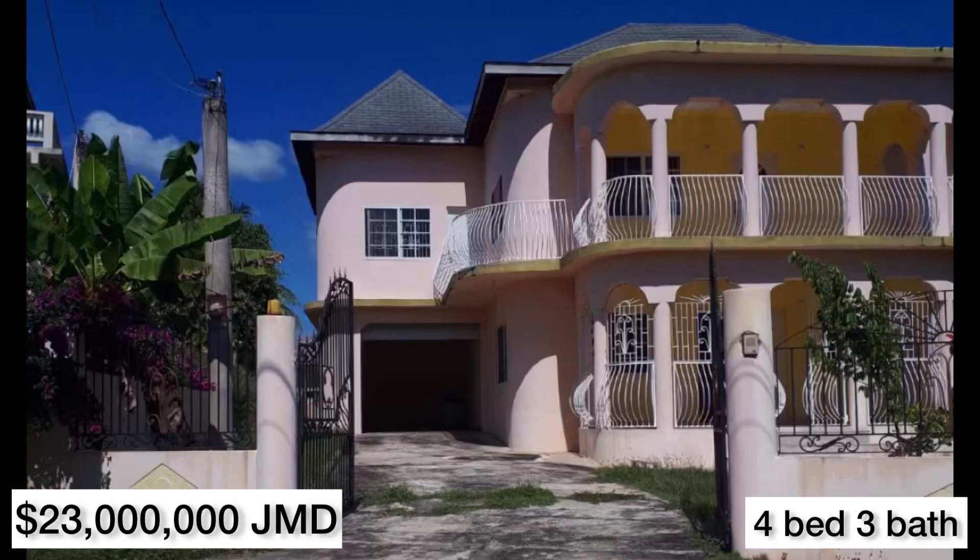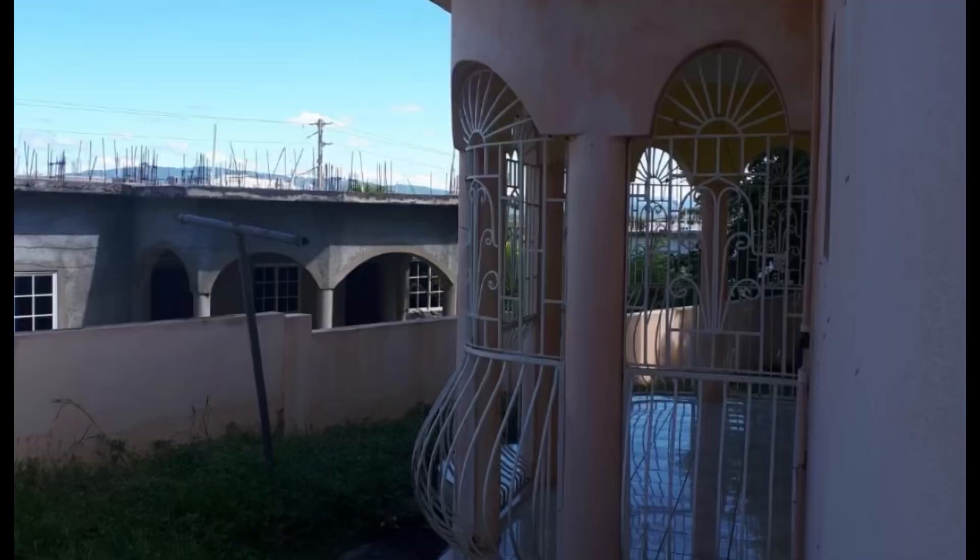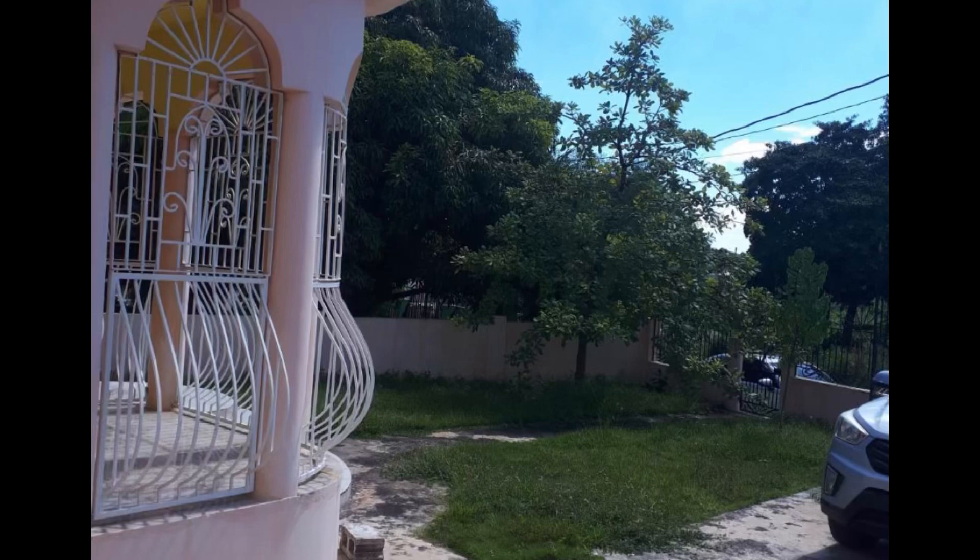Let's talk about the stunner. This beautiful house is priced at 23 million Jamaican dollars, or US $149,438, or £114,473 pounds. This is a four-bedroom, three-and-a-half-bathroom house in Luana Pen, Black River, Saint Elizabeth.